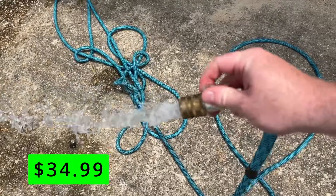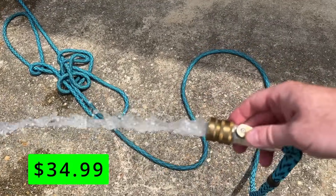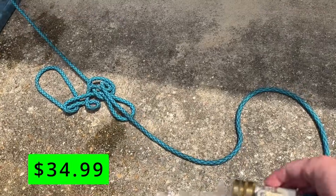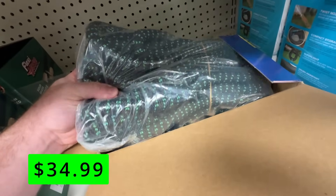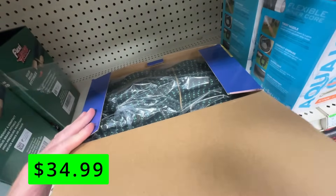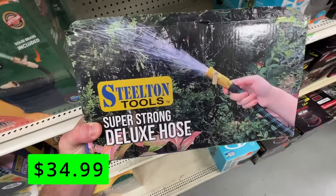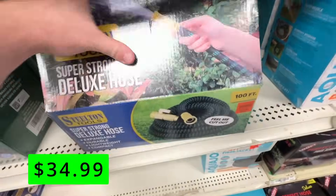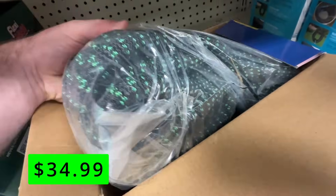I've used these for everything from washing cars to using with my light-duty pressure washer to running sprinklers for my lawn. It's not something you would think would hold up, but I've had really good luck with all the hoses of this style. This Steelton brand — you'll see a lot of it at Ollie's. I'm not sure if it's an Ollie's brand or they just buy that brand a lot, but the construction and design looks exactly the same as the other ones I get, so I'd believe it would work the same.